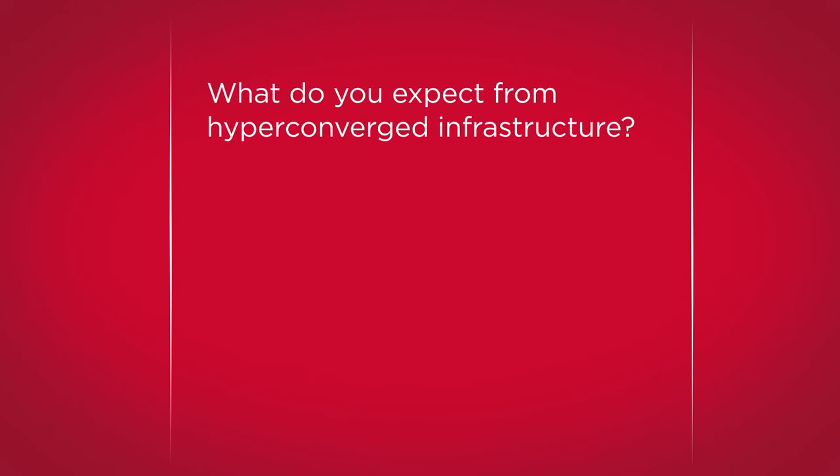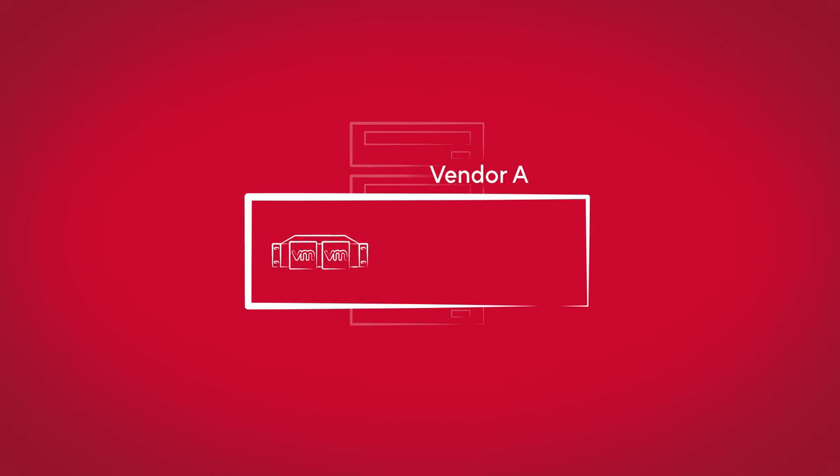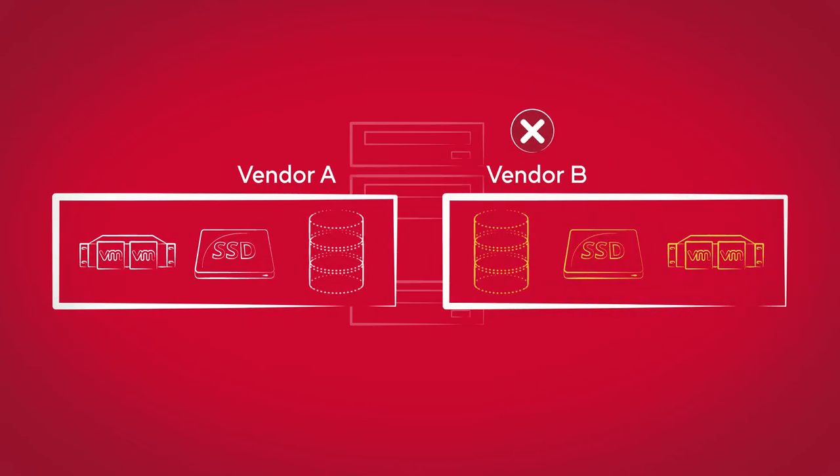What do data center managers expect to get with hyper-converged infrastructure? Certainly not vendor lock-in, but that's what you get. Each HCI node consists of a commodity server, storage capacity, and a software stack that is pre-configured by the vendor and is not interchangeable with other vendor software — that's vendor lock-in.